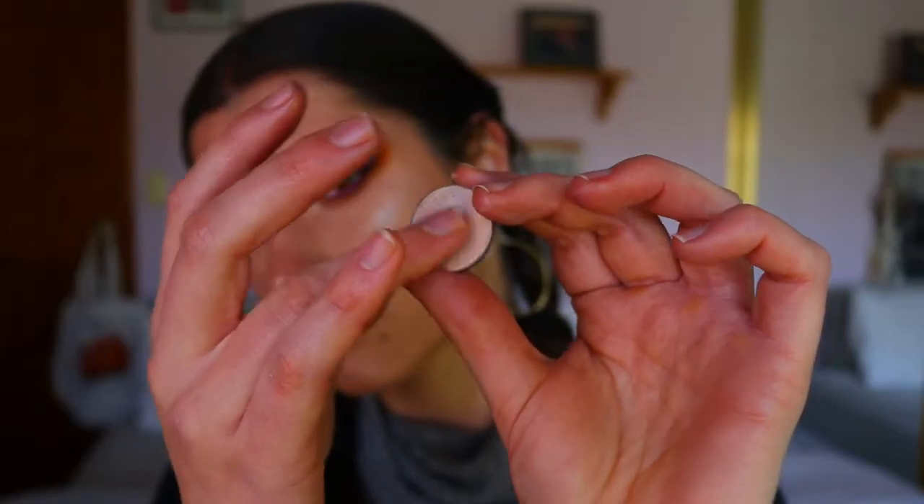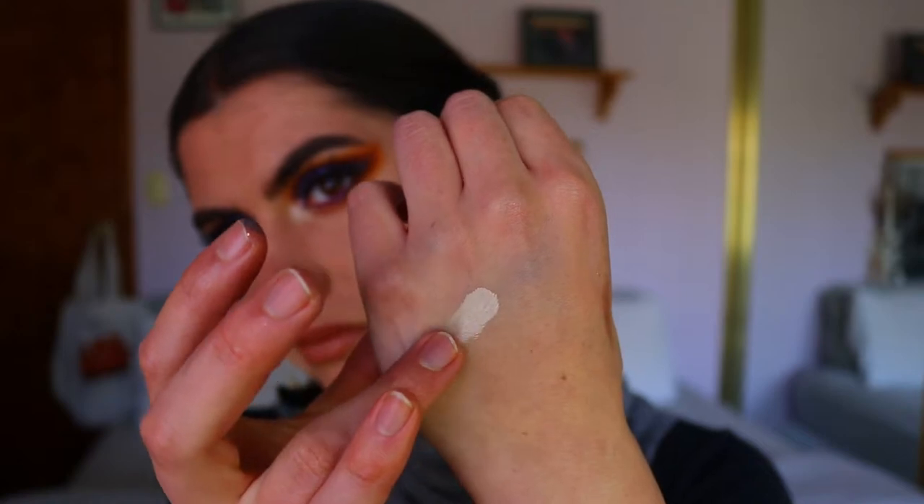Another one I've hit pan on from Makeup Geek is this shimmer shade. I used it so much in the past, especially for brow bone and inner corner highlight. It's a simple champagne pinky shade that looks really pretty on all eye colors. If you're quite pale or light-skinned, it's also perfect as a face highlight — though I found it a little too light for my skin tone in summer.